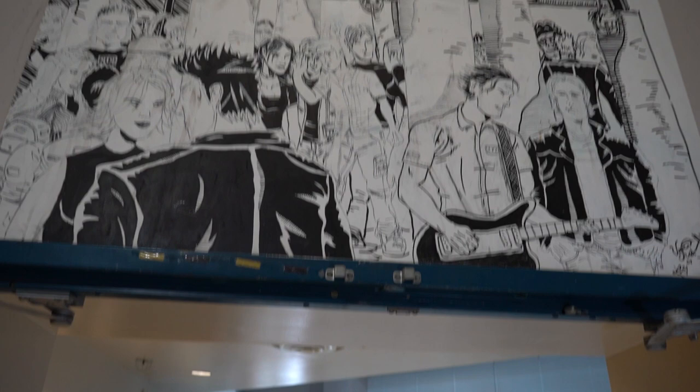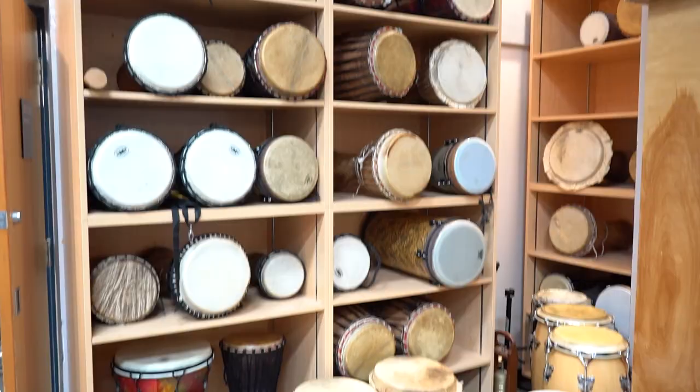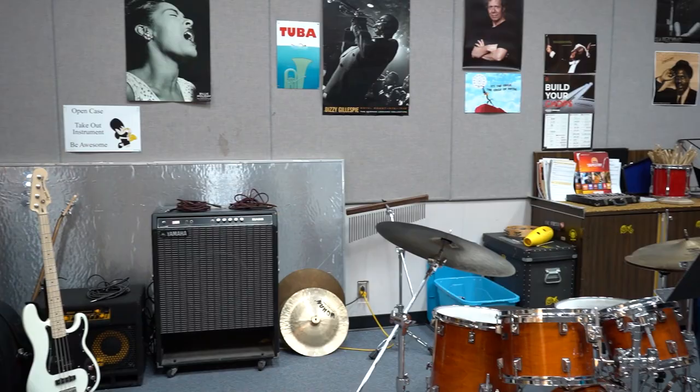Here we have our drama, PE, and music department. Here is our drama room where we host various school plays. This is our music room where we have various music classes: guitar, choir, drumming, jazz band, and concert band.